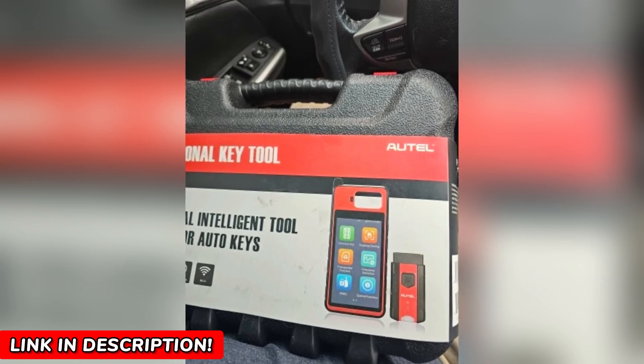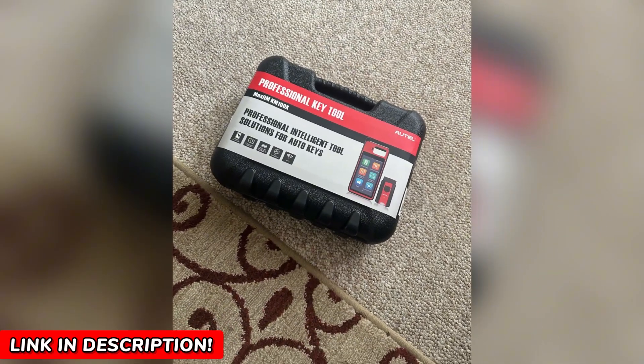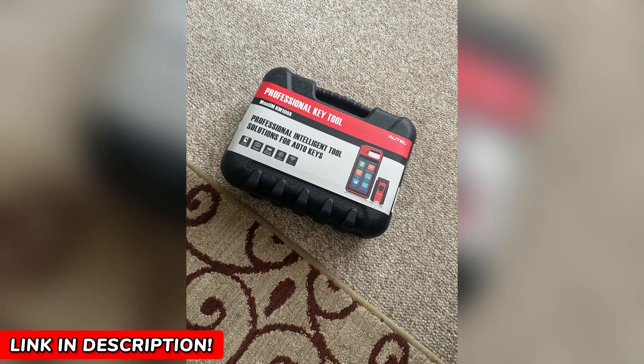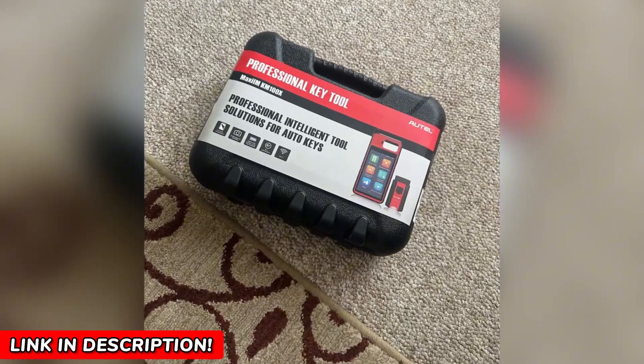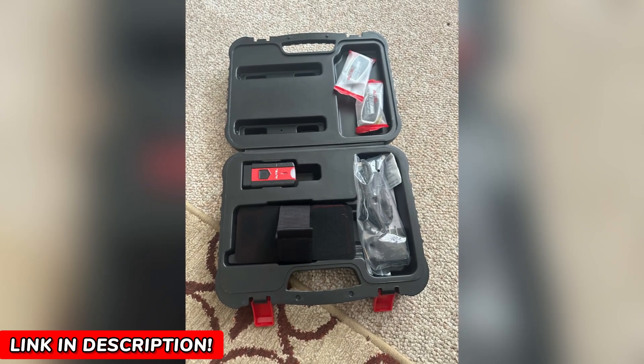With lifetime-free updates, this device stays future-proof. It supports AutoVin vehicle identification, which means it automatically detects your car's details for flawless accuracy. The chip read, write, and cloning functions are perfect for emergencies, and it supports up to 20 transponder protocols.